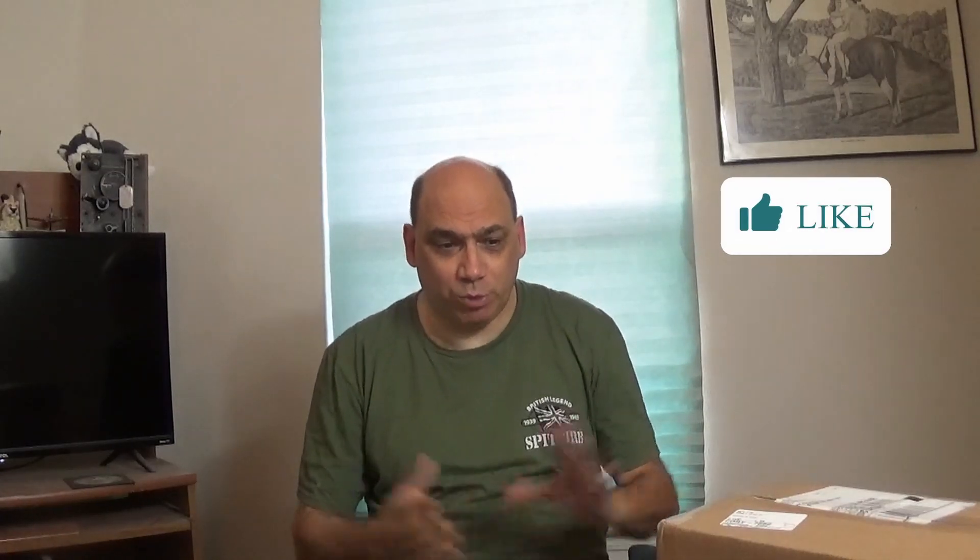Hey guys, it's Mark and I'm the part-time British guy. If you're new to my channel, welcome. If you're a subscriber, welcome back. If you could smash that like button and smash that subscribe button — but with the please-help-my-video-channel-out portion of the show done, we have an unboxing video to do.